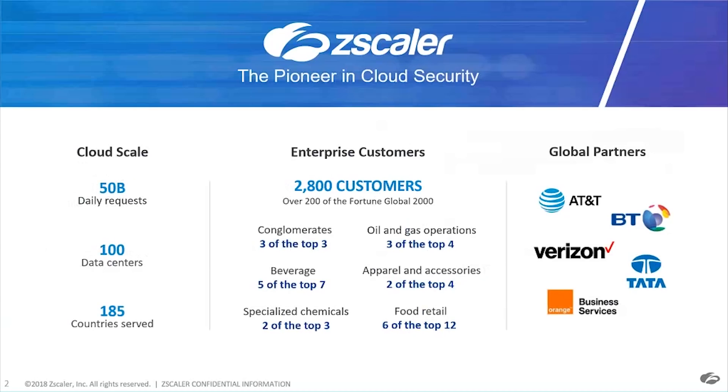Just a little bit about us: if you're not familiar with Zscaler, we are the pioneer in cloud security. We operate a very large security cloud — we process about 50 billion requests a day. We have 100 data centers around the globe that allow users to connect to our security cloud quickly. We're in 185 countries, and many of the top Fortune Global 2000 companies use us for cloud security to enable a fast, secure user experience.